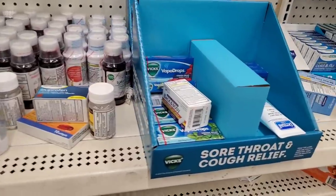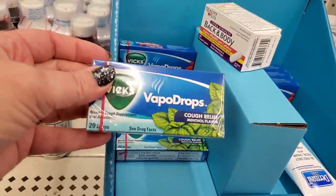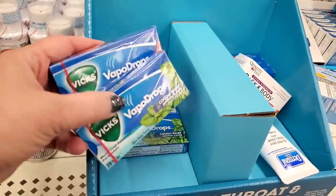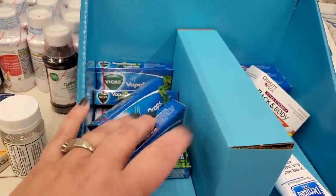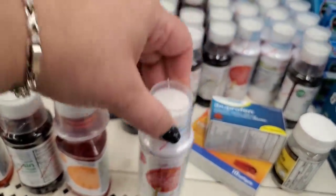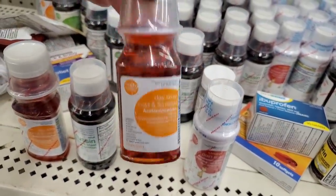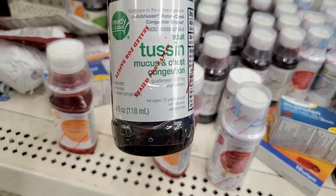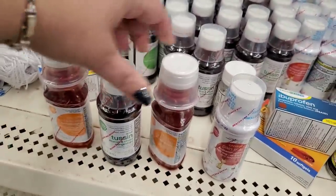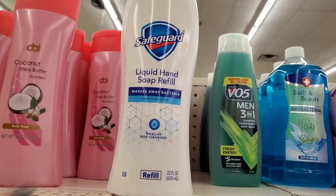We're entering cold and flu season, so make sure to pick up some Vicks cough relief in menthol or cherry flavor — they have brand name in little portable boxes. They also have children's pain relief acetaminophen liquid, daytime cold and flu relief acetaminophen, and Tussin Mucus Chest and Congestion — compared to Robitussin. These are great pickups — you cannot go wrong with those.